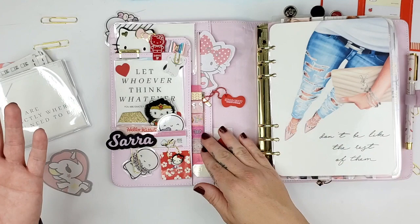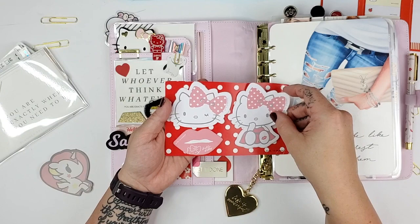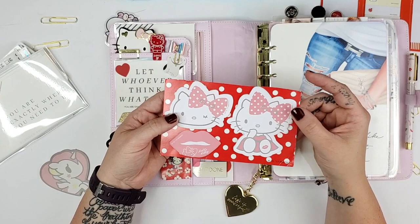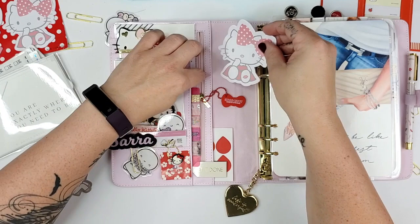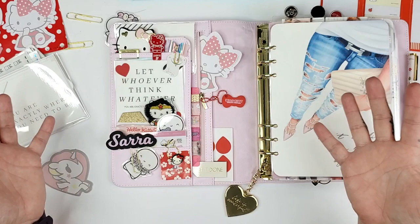And then finally I just have this cute little Hello Kitty — this is something I probably got at the Sanrio store, it says 2013. So when you guys see my setups, it's not like I just went and bought all this stuff. Most of these things are things I've had in my collection for sometimes seven, ten, twelve years, since I've been planning. I thought it was cute because it has this zipper here, and I thought it'd be cute for her to be kind of poking out of there. So that is the front of the planner and what I have set up.